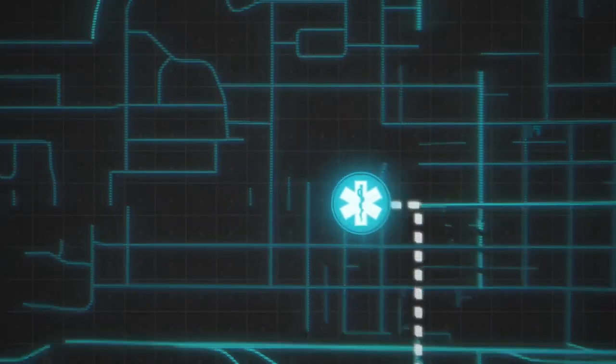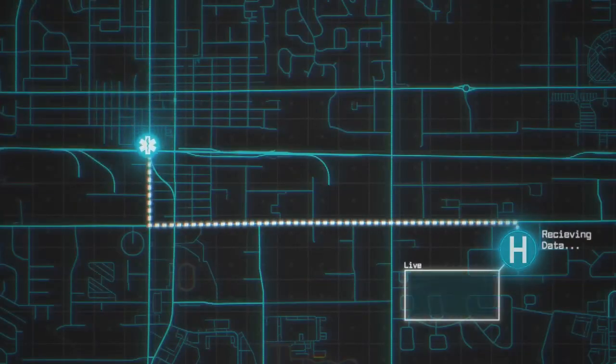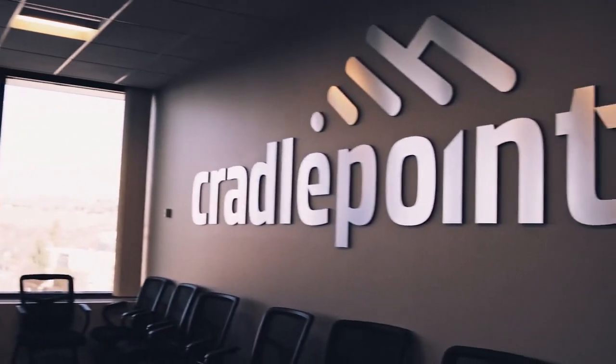Cradlepoint is also the tool that we use for our cardiac monitors to send that telemetry information to the emergency rooms on our chest pain patients. There are times where we can bypass the ER, go right to the cath lab. Cradlepoint is the key that brings all that together. They have great technicians that really help us to meet the needs of tomorrow.